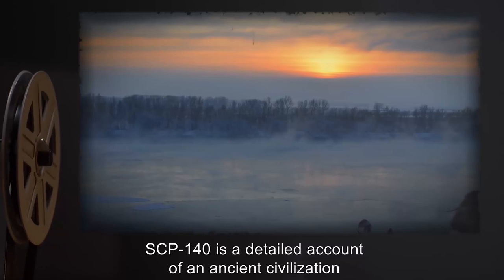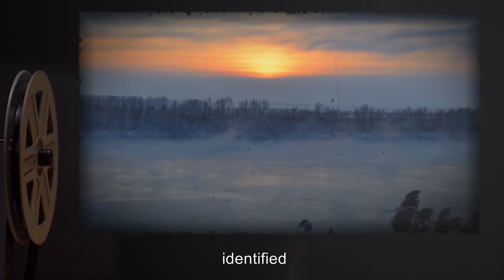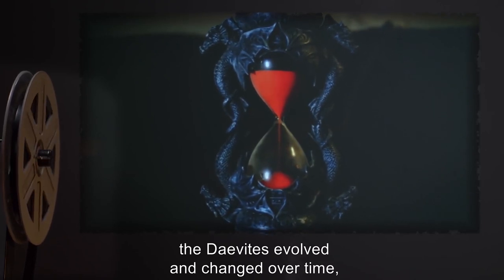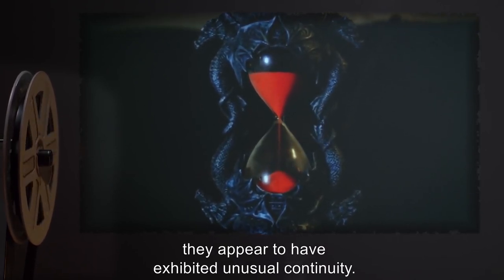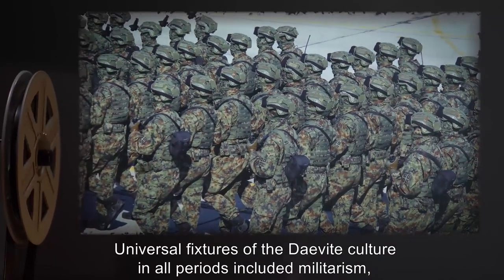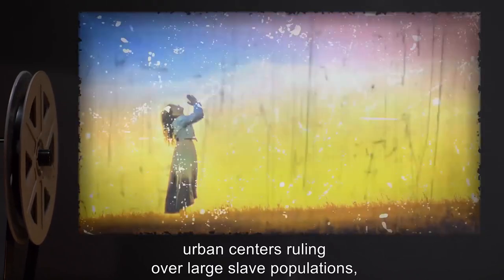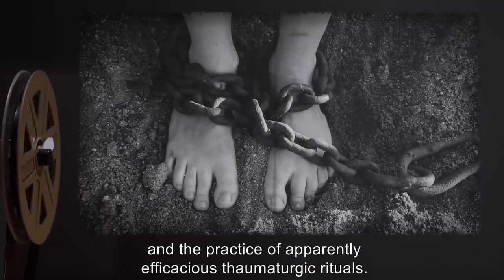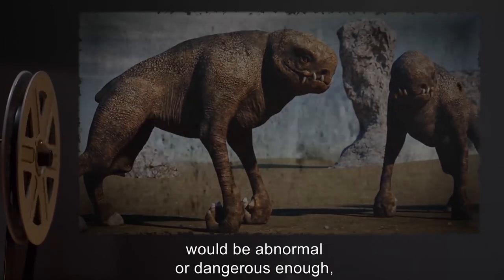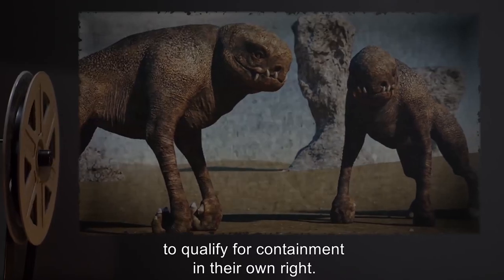SCP-140 is a detailed account of an ancient civilization originating in what is now south-central Siberia, identified as the Devates. Although, like all cultures, the Devates evolved and changed over time, they appear to have exhibited unusual continuity. Universal fixtures of the Devate culture in all periods include militarism, conquest, ancestor worship, urban centers ruling over large slave populations, gruesome human sacrifice, and the practice of apparently efficacious thaumaturgic rituals. A variety of relics and creatures produced by the Devate culture would be abnormal or dangerous enough, if the account is to be believed, to qualify for containment in their own right.